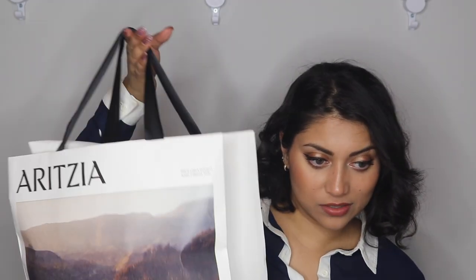Let's just jump right into the haul. I did get a few items from Aritzia — one item from the store and then I also put in an order, which I'll tell you about in a moment. I had heard about Aritzia and I remember seeing their prices — the prices are also ridiculous — but since it was my birthday I decided to just take a look.